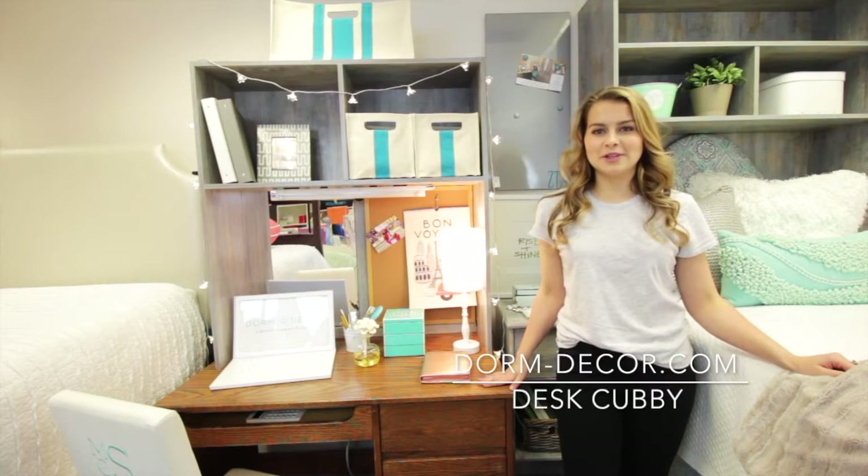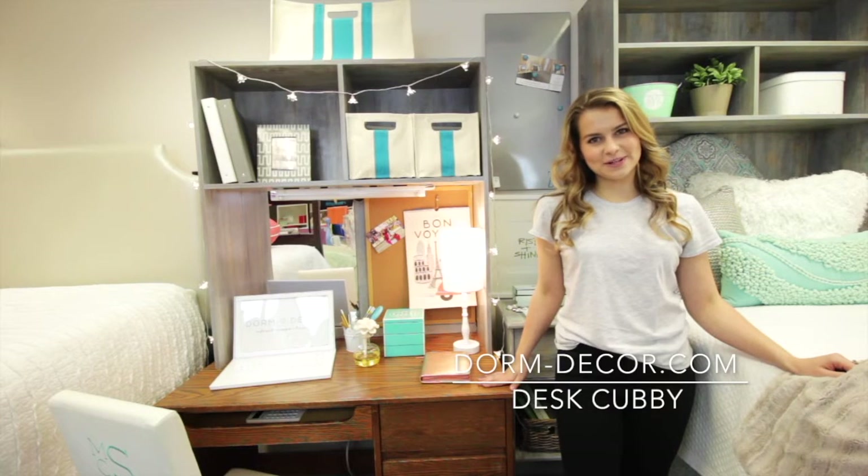And don't forget, desk cubbies come fully assembled. They are available at dorm-decor.com.